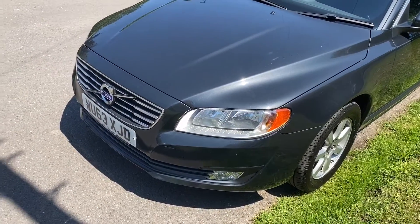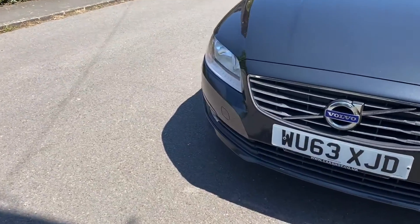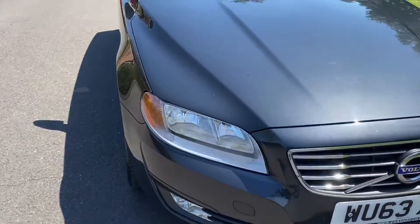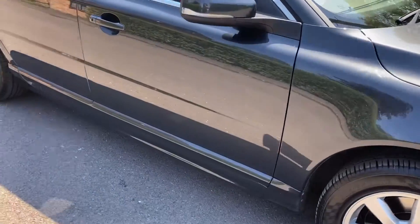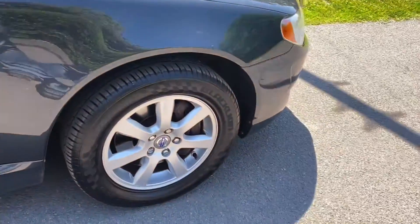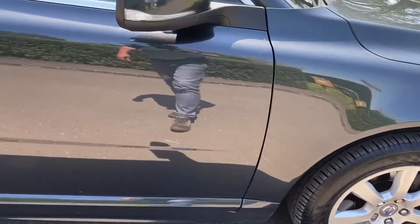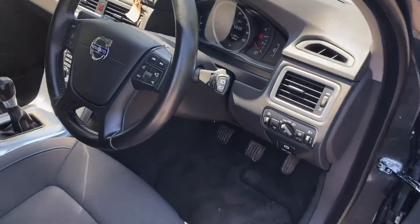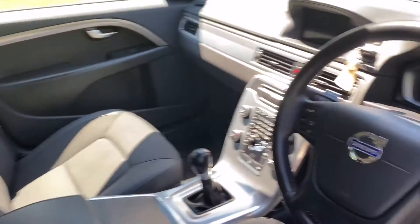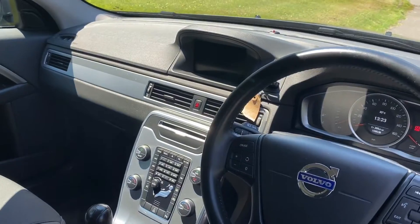So basically it's a standard car — no leather — but it does have navigation and Bluetooth, so very usable. It has the 16-inch alloys, which actually give a much nicer ride. Inside, quite good hardware in cloth seats, and the navigation is upgradable.